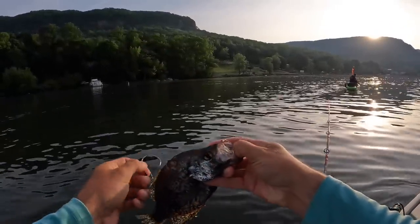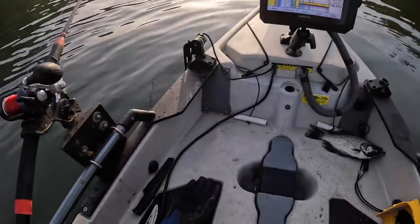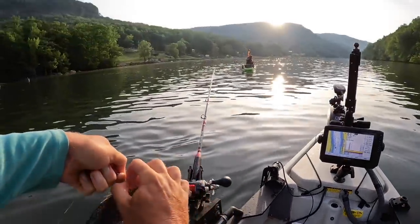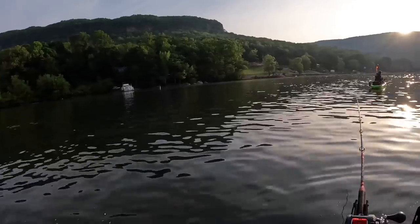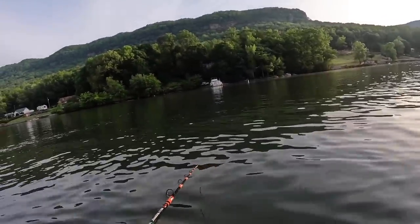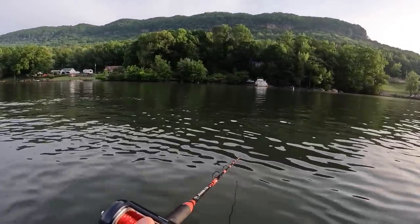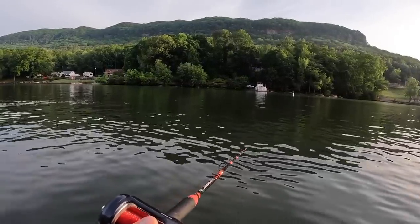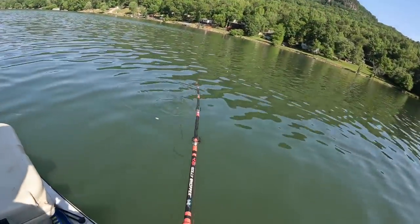This crappie has seen better days but he's still wiggling around a little bit. I'm just gonna re-hook him and send him back down. I do have at least one more crappie in the bucket that's still alive, and I got some bluegill in there too. Back down he goes. That's exciting though, man — getting the flathead on that little stinger fly. What are the odds of that?